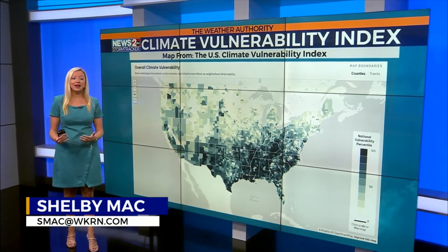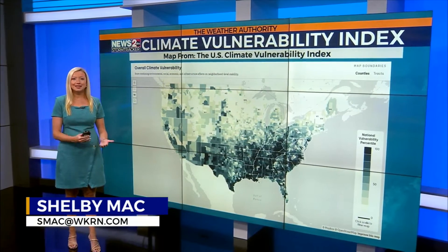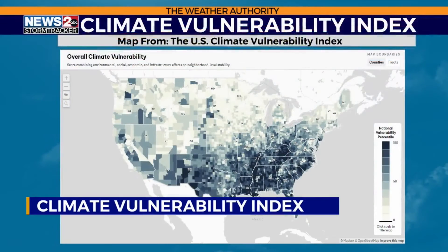The Climate Vulnerability Index may be a mouthful, but it's also a crucial tool for communities to find out their biggest challenges as the climate continues to change. This interactive map pulls data in from 184 datasets and ranks over 70,000 census tracts to find out which cities are most likely to be impacted by baseline and climate vulnerabilities.